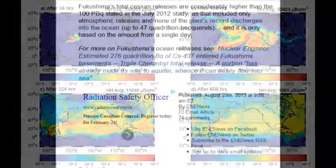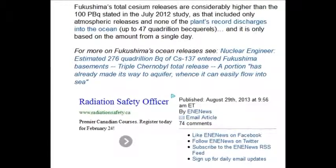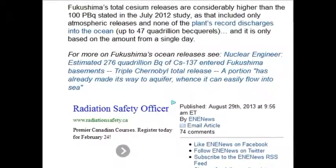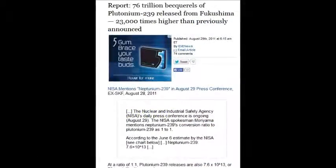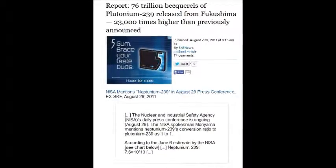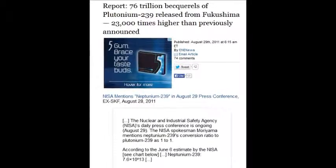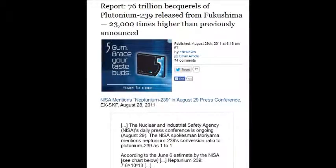An estimate of 276 quadrillion becquels — a quadrillion is a thousand million million — of Cs-137 entering the Fukushima basements. That's quite the headline. That's April 29, 2011. There was also 76 trillion becquels of plutonium-239 released from Fukushima, 23,000 times higher than previously announced. That's neptunium-239 converted to plutonium-239.